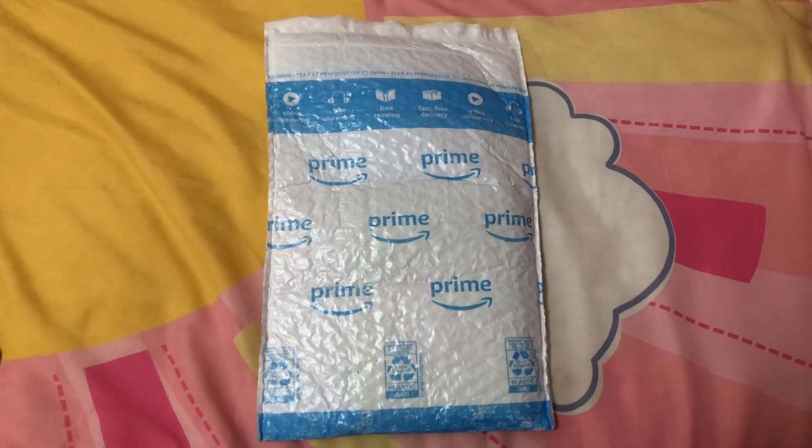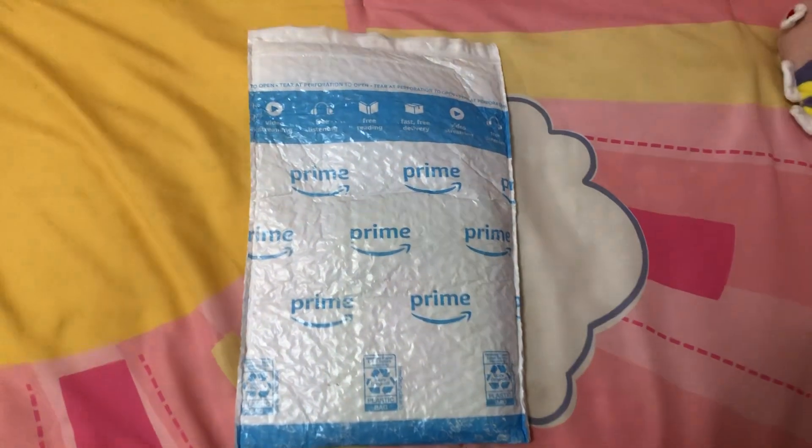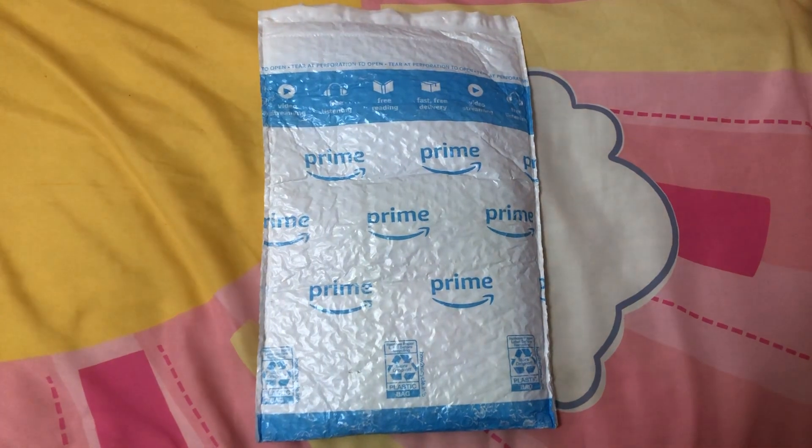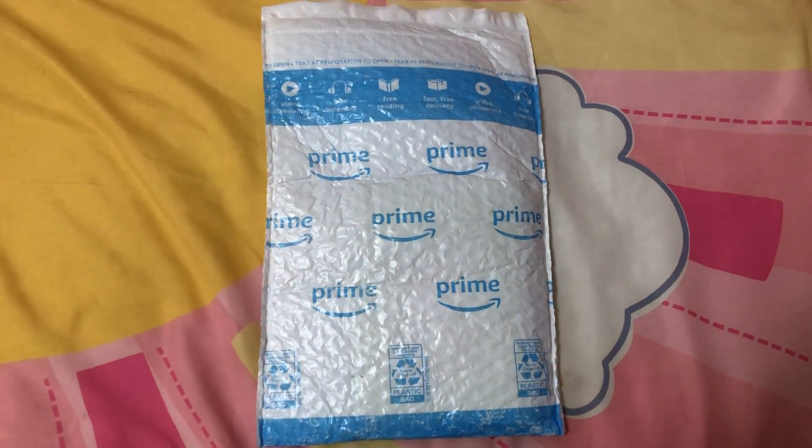Hey guys, Samantha Starlay Inouye here. Welcome back to another video. Today is another unboxing and review day.